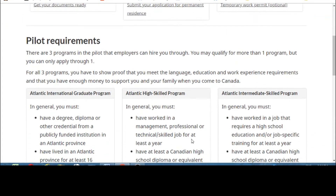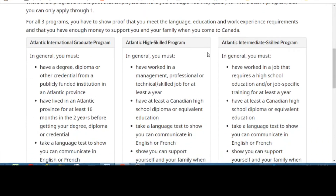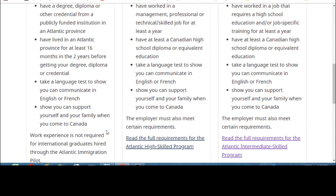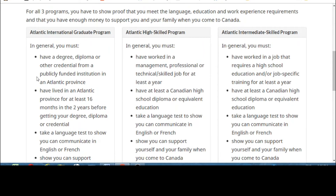When you click on the program page, you'll see three sub-programs: the Atlantic International Graduate Program, the Atlantic High Skill Program, and the Atlantic Intermediate Skill Program. For the International Graduate Program, you must have a degree, diploma, or credentials from a publicly funded institution in an Atlantic province, have lived there for at least 16 months in the two years before graduating, take a language test in English or French, and show you can support yourself and your family.